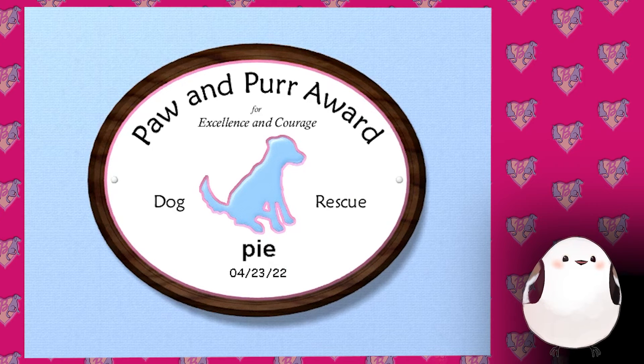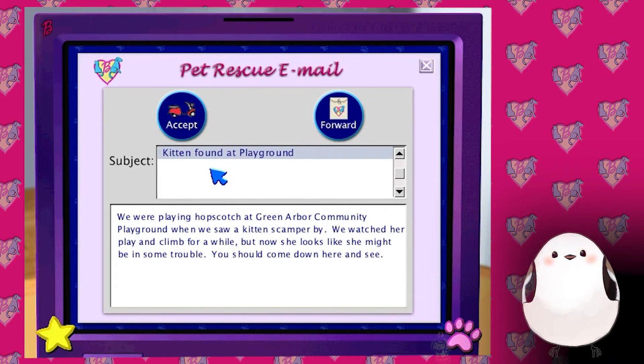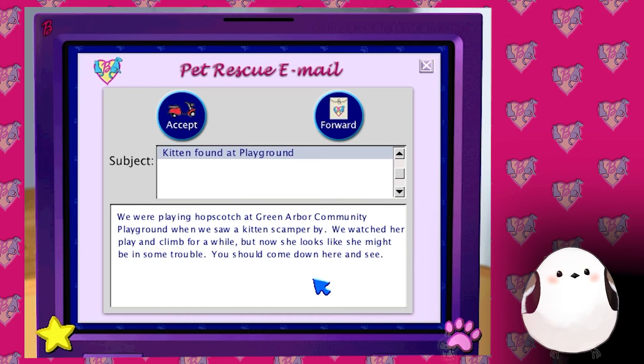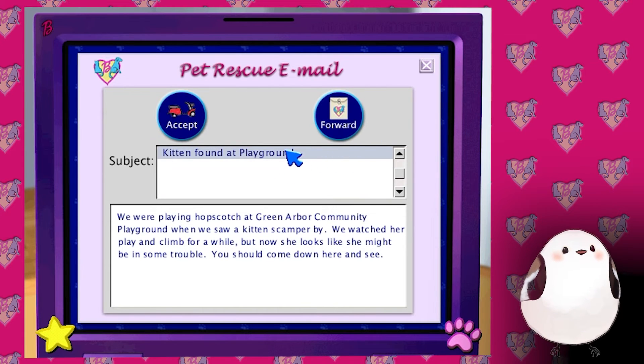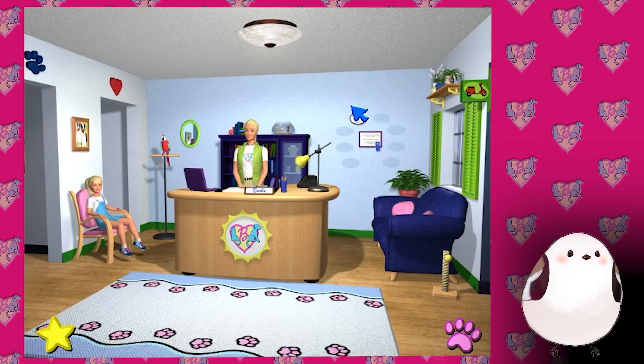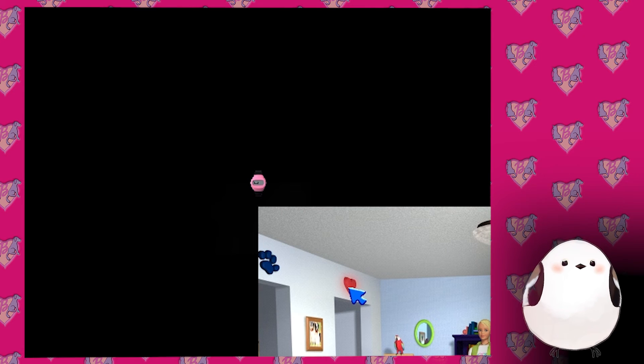I guess I should capitalize it. Oh, it actually saves the picture! How many kids printed this out and hung it up - that's so cute. Sounds like a new email just came in - just click on the computer and we can check it out. This is a pretty modern experience. We were playing hopscotch at Green Arbor Community Playground and we saw a kitten scamper by - you should come down here. I don't want to help - no cat, we're a dog only rescue! Sounds like a new email - I'm busy, I'm going to the heart room.